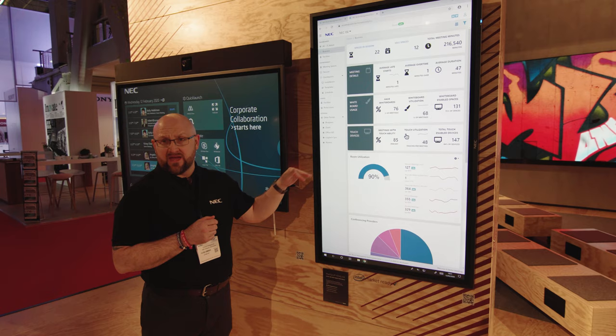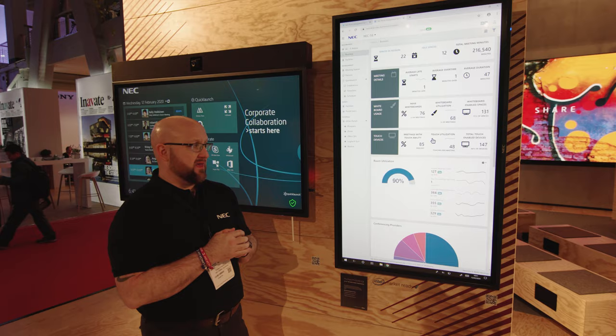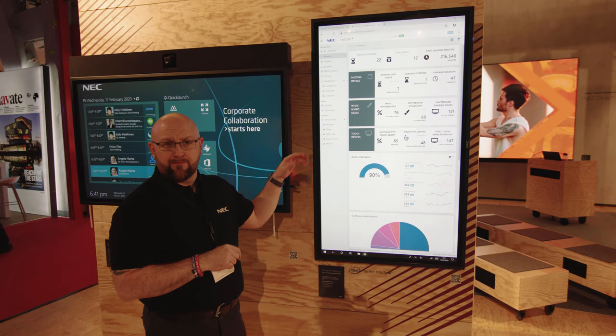For more information, you can visit the NEC stand before Friday where UC Workspace will be delivering presentations throughout the day, or visit ucworkspace.com and search for UC Central, then NEC powered by UC Central.